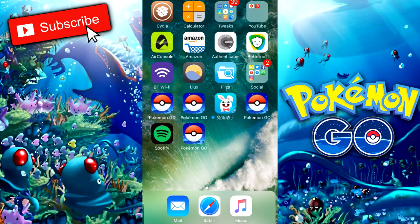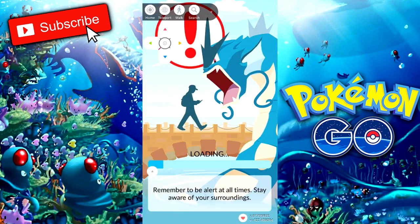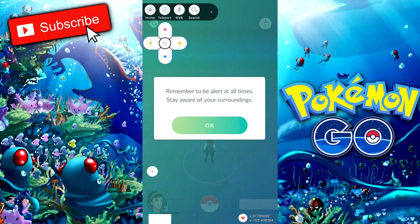Just to save time, I'll open up the version I'm already logged into since it has exactly the same hack. I'll show you the features quickly and show you how to avoid a soft ban and make sure you don't get banned when using this app.